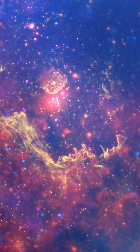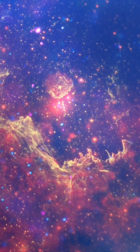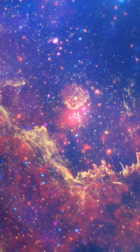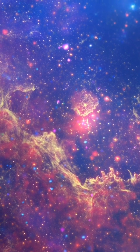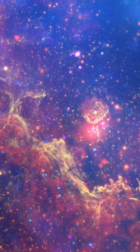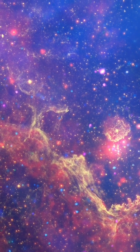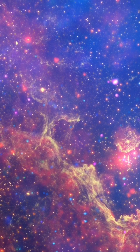The tumultuous heart of our Milky Way galaxy is unveiled in new detail in this color composite set of images. The power of all three of NASA's great observatories — Spitzer, Chandra, and Hubble — have been brought to bear on the tumultuous galactic core.